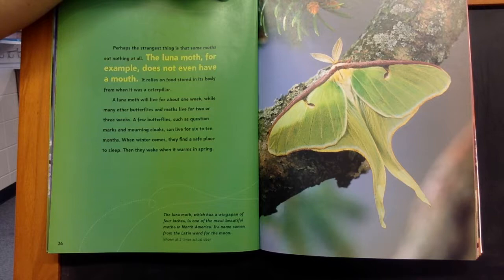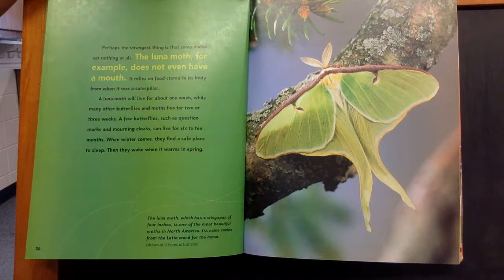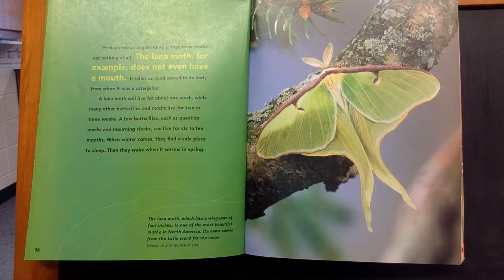A luna moth will live for about one week, while other butterflies and moths live for two to three weeks. A few butterflies, such as the question mark and mourning cloaks, can live for six to ten months. When winter comes, they find a safe place to sleep, then wake when it warms in spring.